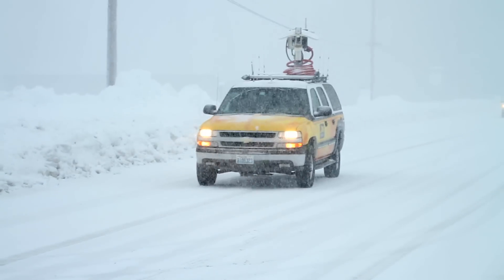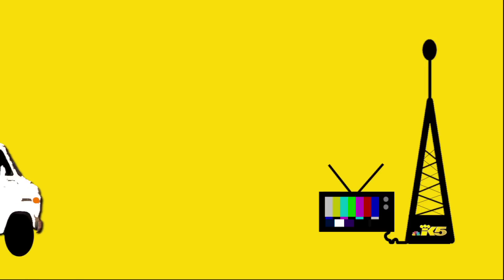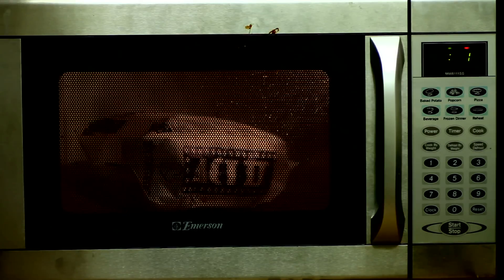To understand why this vehicle is so special, we first need to describe how most news vehicles operate. News live trucks have been around since the 80s. They use either a microwave or satellite dish to send a video signal back to the station. You're thinking — microwave truck, like microwave popcorn?